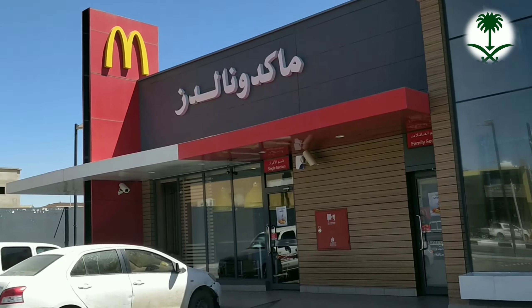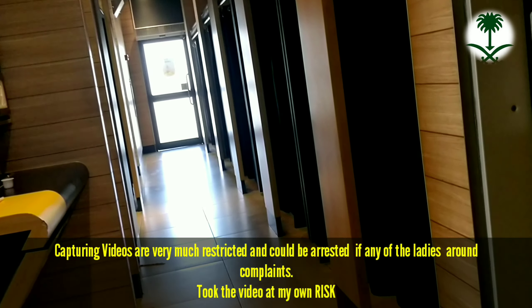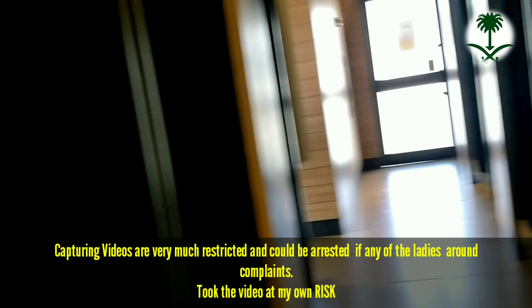The McDonald's building looks damn attractive from outside — the structure is too good. When we enter inside, the rooms are covered with curtains because it is an exclusive family restaurant and you have to be extremely careful while taking video. There's also a small place to play as well.